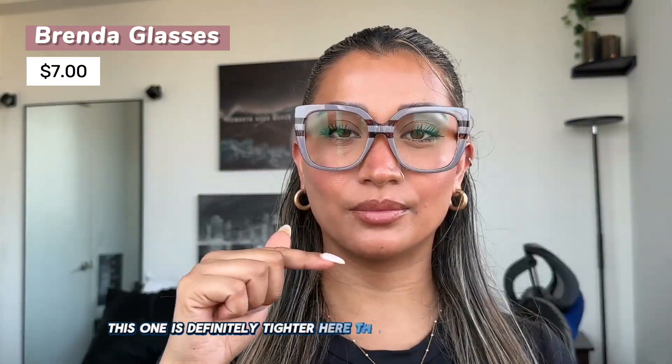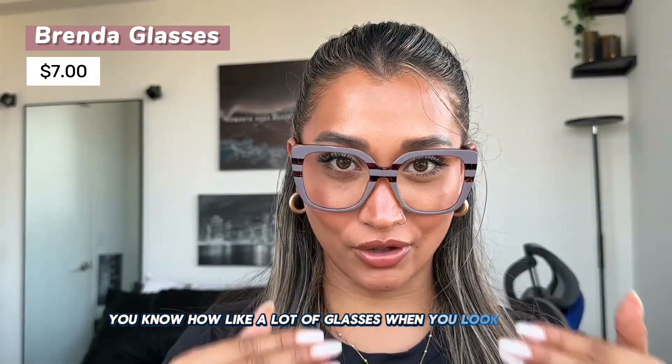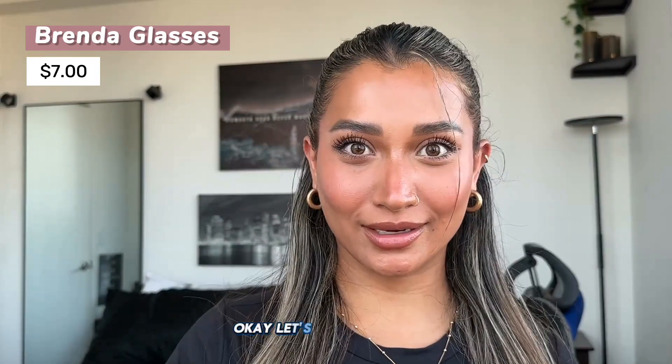Let me try it on again just to check the fit. This one is definitely tighter than the previous pair, but it's not uncomfortable. The tighter fit means it won't fall down when I look down — you know how a lot of glasses slip when you look down? This one won't. It fits perfectly. I really like this one too.